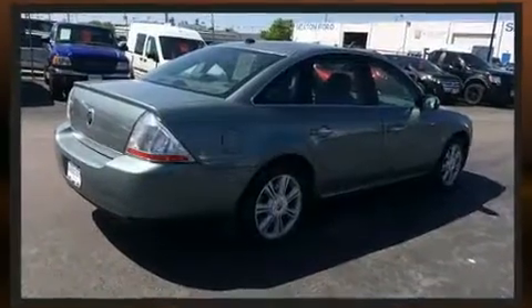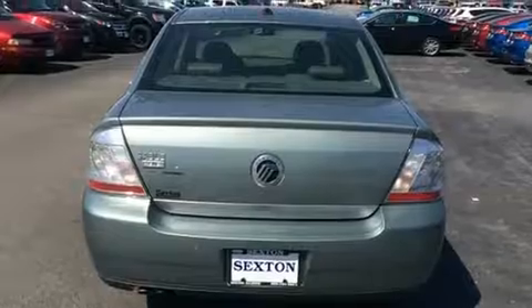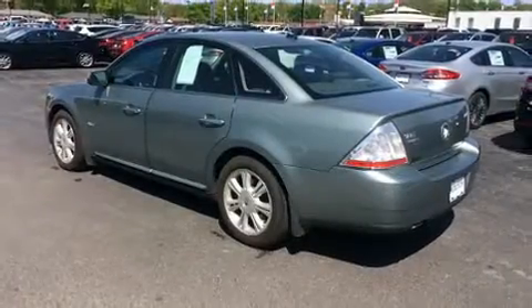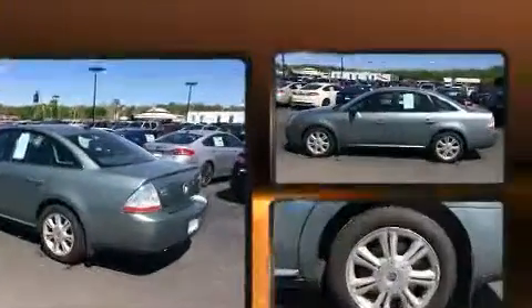Top features include heated front seats, one-touch window functionality, variably intermittent wipers, an automatic dimming rearview mirror, an outside temperature display, power door mirrors and heated door mirrors, and power seats.